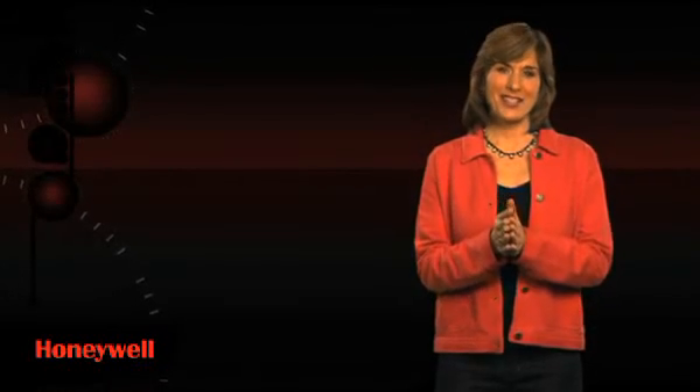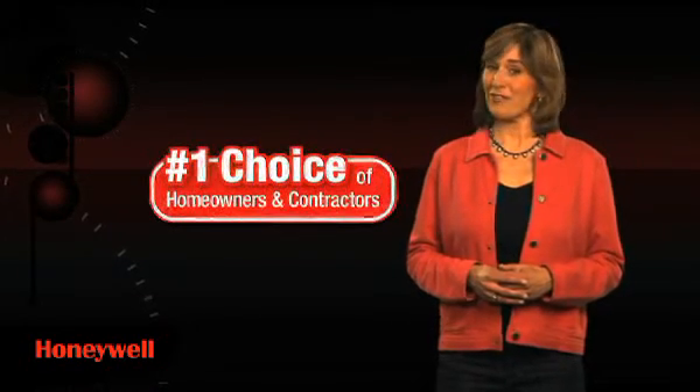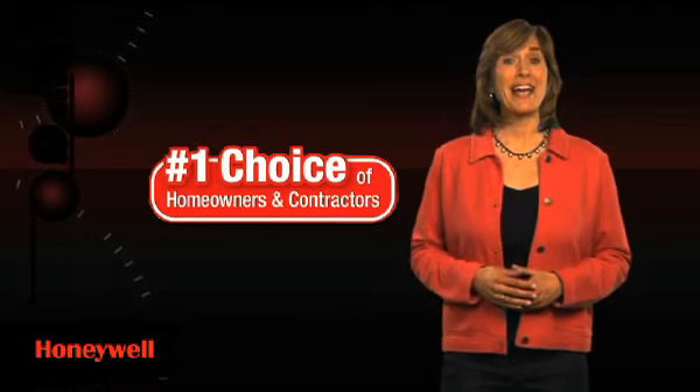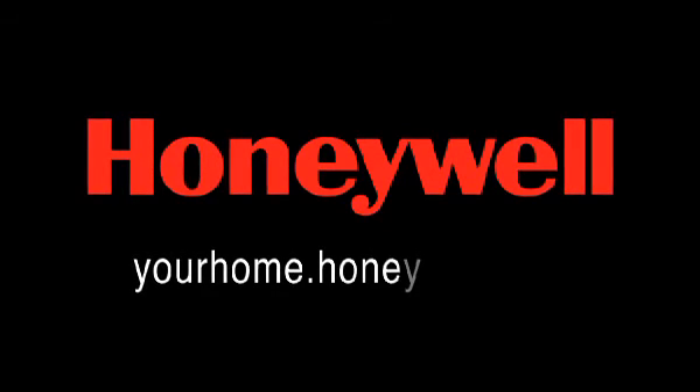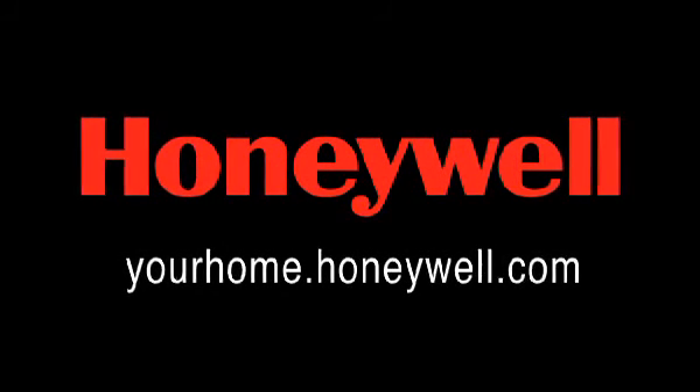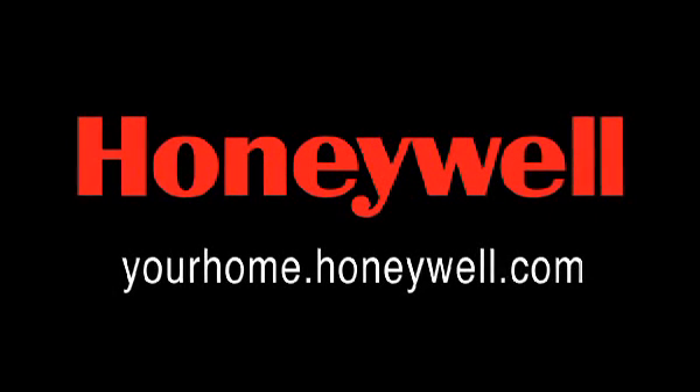Where your and your family's comfort is concerned room to room, take control with the Honeywell programmable thermostat — the number one preferred thermostat choice of homeowners and contractors — and see the dramatic energy savings for yourself. To learn more, visit our website at yourhome.honeywell.com. Programmable thermostats from Honeywell: the most trusted and recognized name in home comfort.